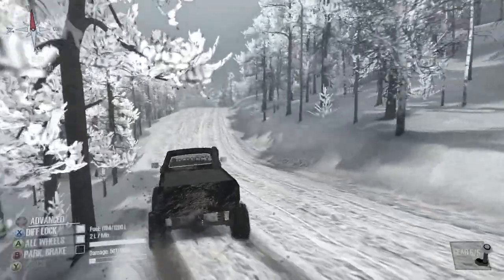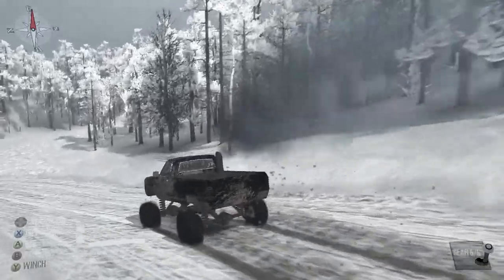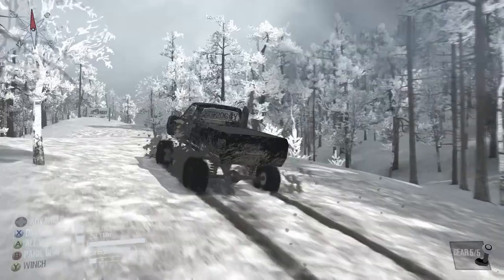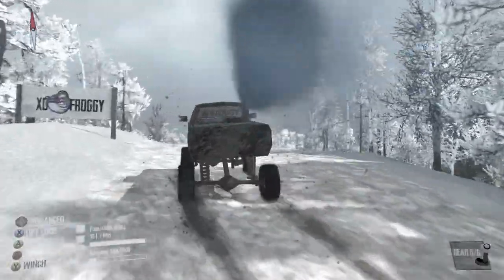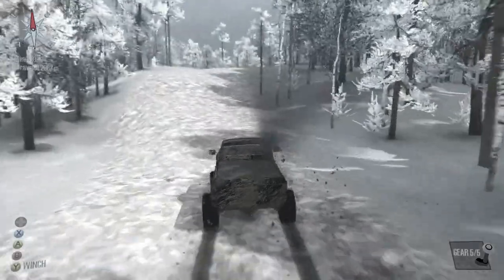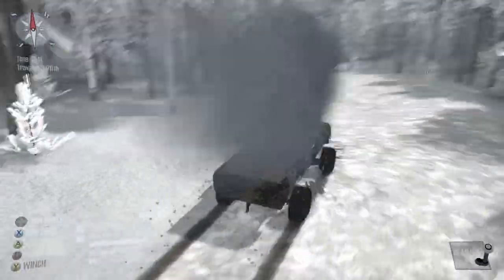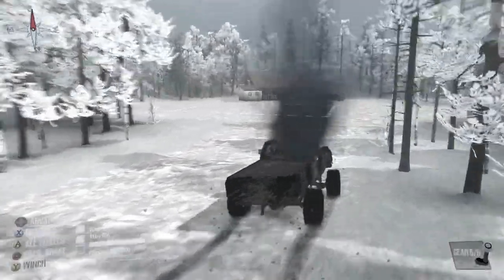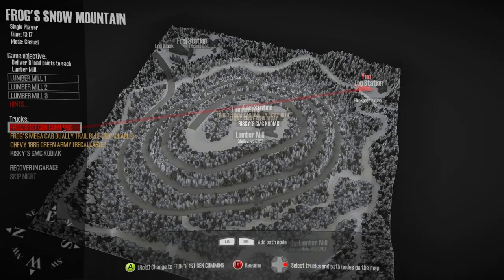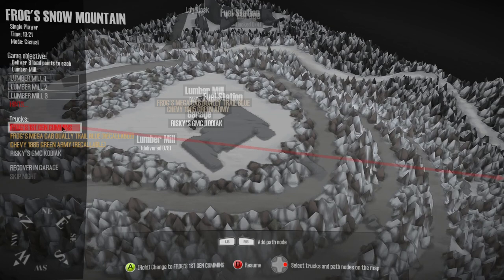That might have helped if I had actually had diff lock and four-wheel drive on going down there — we might not have been sliding around as much. Let's see what's up here. This could be a fun map just to do some racing on. Here's our log station and there's a block post right there. Oh, that's a fuel station back over there — my bad. And there is a garage.